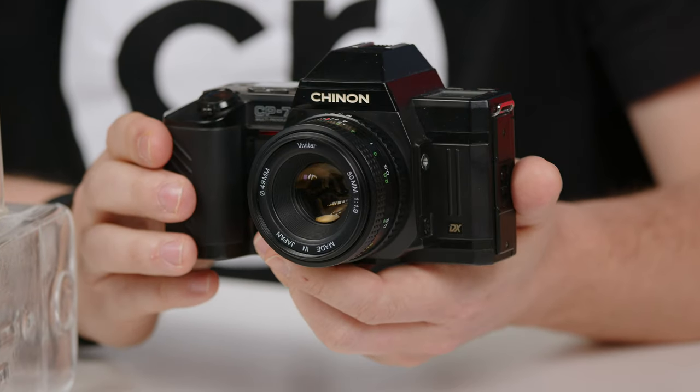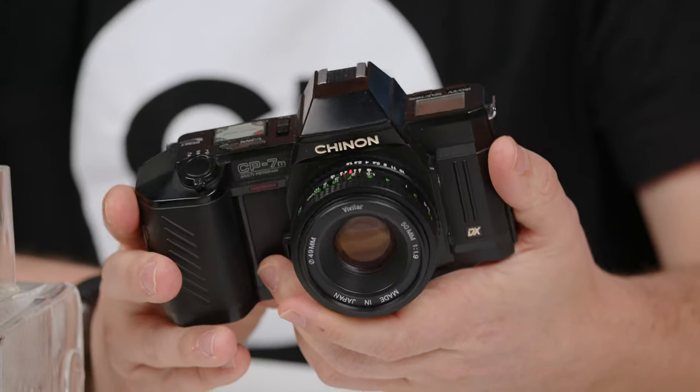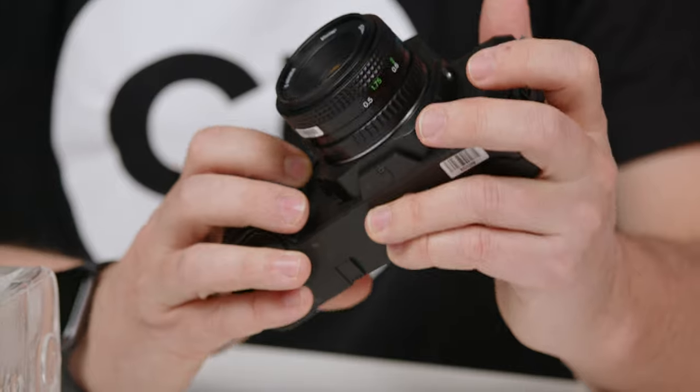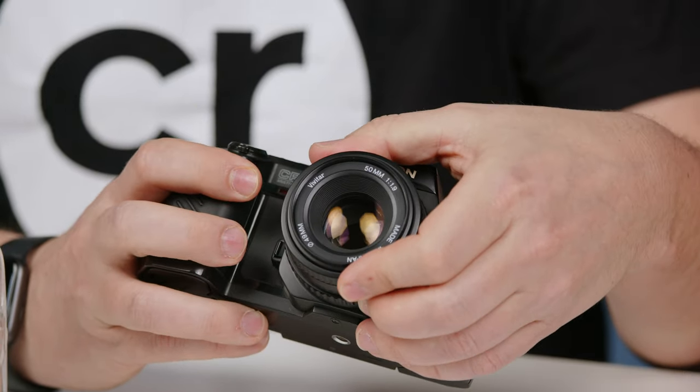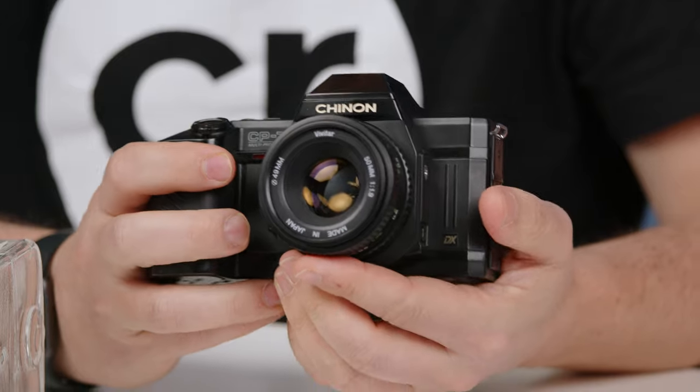We'll go right in with this Chinon CP7M, which is a third-party camera. Third-party companies didn't have their own lens mount, so they had to license out a mount from another company. That's pretty common with Pentax K and M42 specifically. Companies like Chinon, Vivitar, and Cosina use these mounts from Pentax or other companies who designed M42, and made some great cameras, often as a budget alternative to the main manufacturer's cameras. They still take great photos and you can use a ton of lenses because the mount was open.